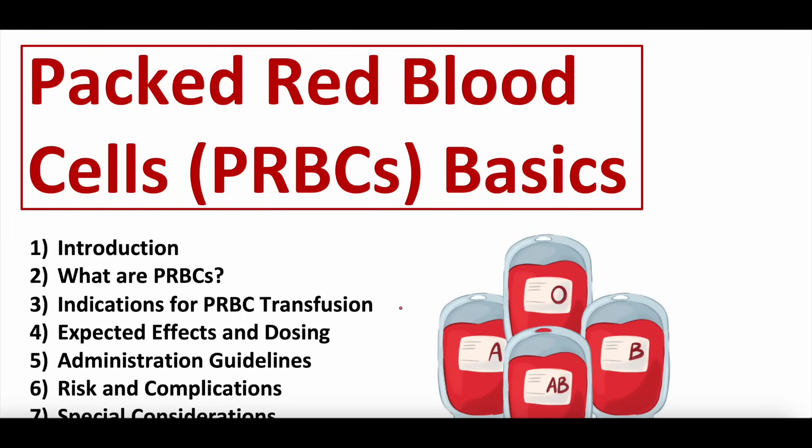In today's episode we'll be talking about packed red blood cells, or red blood cell transfusion. This is going to be a kind of introductory or basic episode on packed red blood cells — good for foundational topics. In the future we'll probably come out with some more advanced topics related to blood transfusion, but this will be the introductory basics.